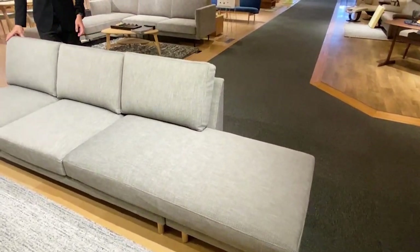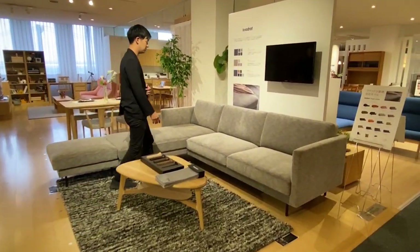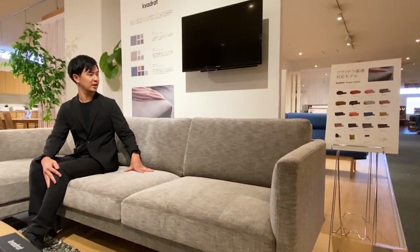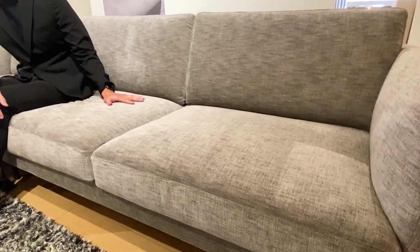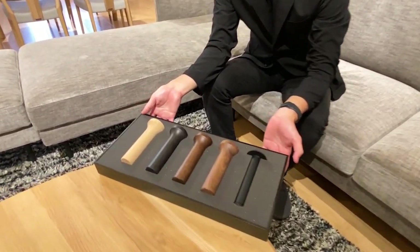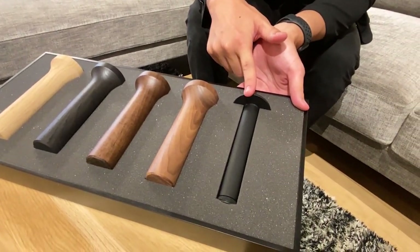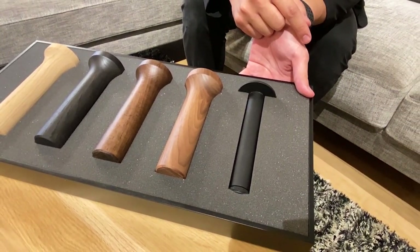This sofa is the armless type, but we also have the arm sofa like this, so you can arrange whatever you like, whatever size. We also have two cushion hardness types: one is this soft hardness type and the other one is regular type. We have leg options in four colors of wood legs and one metal leg. If you choose the metal leg, it is slimmer than the wood one, so it gives the sofa a more modern style.